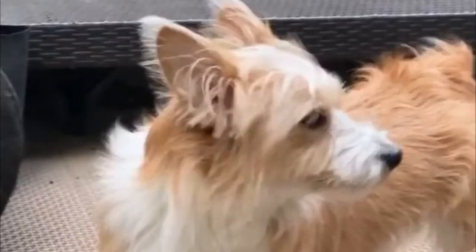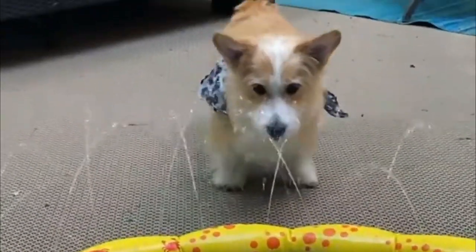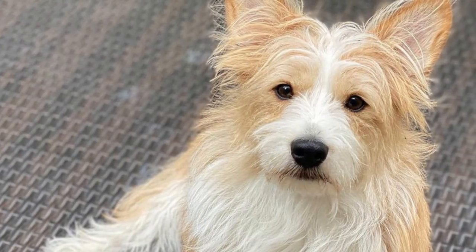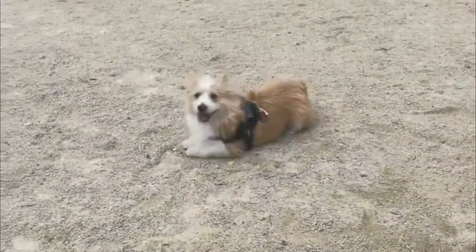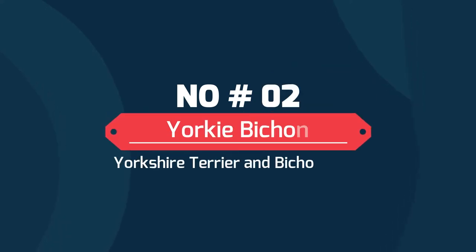Number 3: Corkie — a mix of Yorkshire Terrier and Cocker Spaniel. The Corkie may be the perfect companion for all types of families, but for years they've gone under the radar as underrated Yorkie mixes. Standing about 12 inches tall and weighing roughly 15 pounds, the Corkie is a small, sturdy dog that can handle small children better than others.